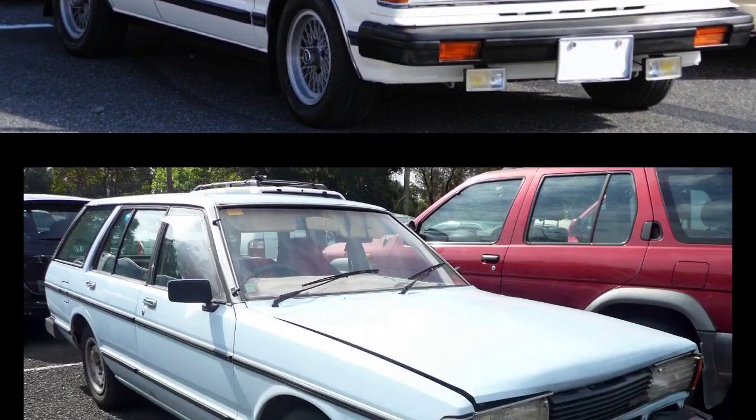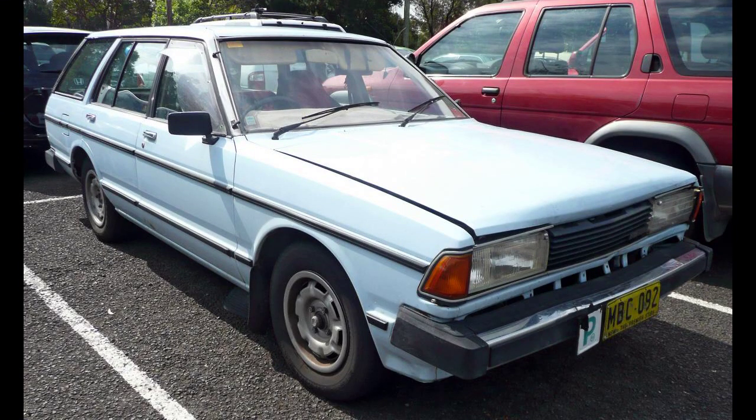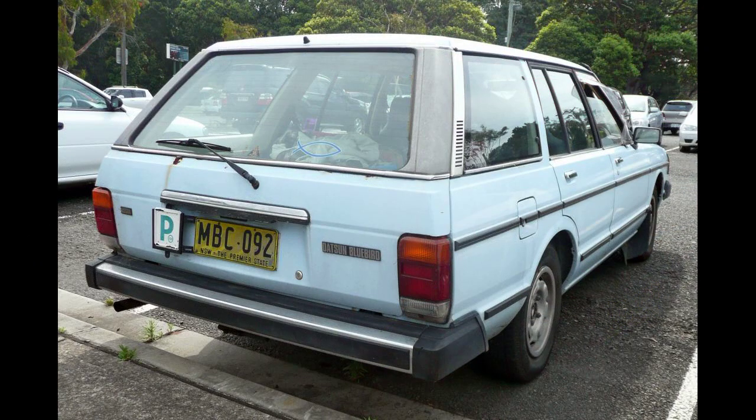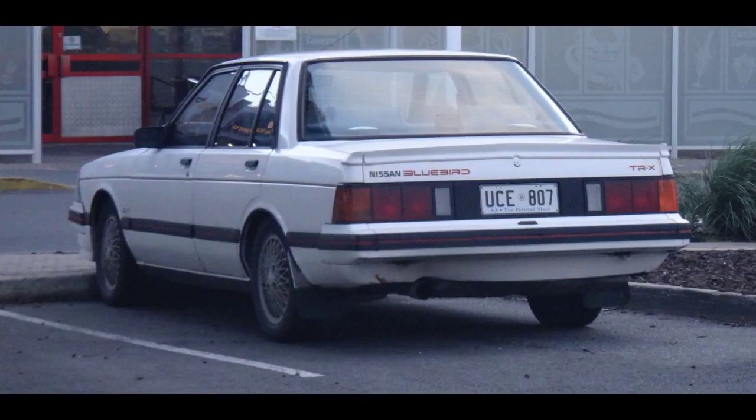Nissan New Zealand assembled several versions of the Bluebird 910. These were shipped in CKD from Japan, including a top ZX model that was the first and only car to be assembled in the country with electrically adjustable Japanese domestic-style hockey stick rear-view mirrors on the front guards, which had to be sent out after kit unpacking for a local specialist to stamp the mounting holes. NZ cars initially had the two-tone brown interior.